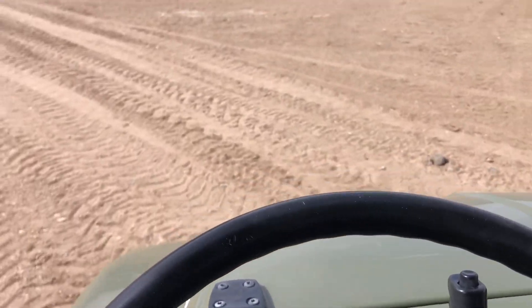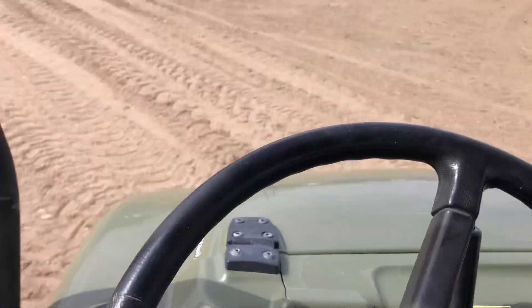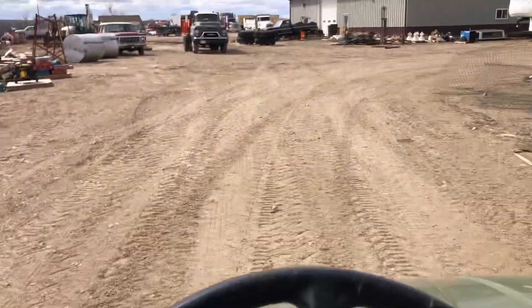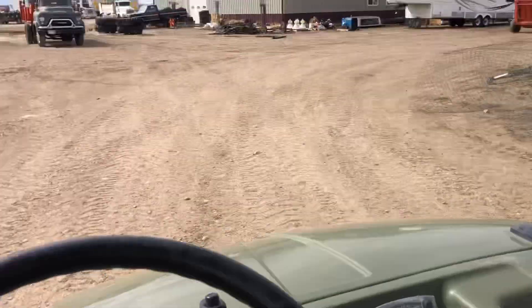There's your high range, click it back to low. The brakes work, looks great. Put it in reverse.